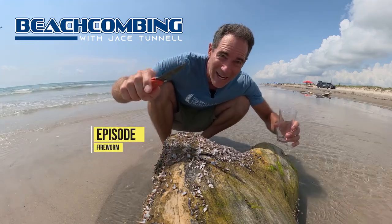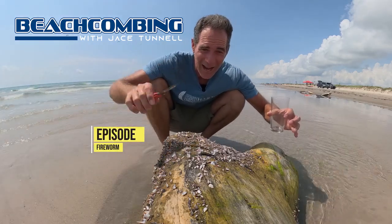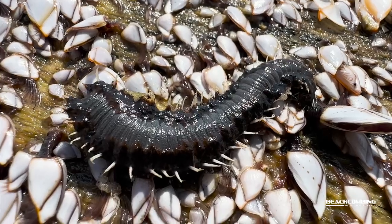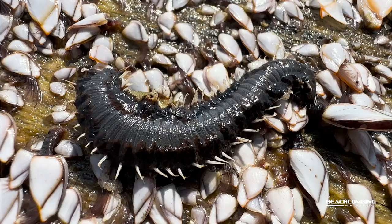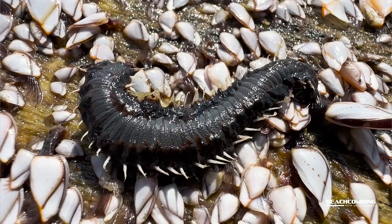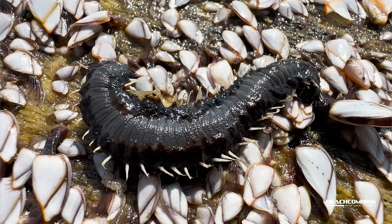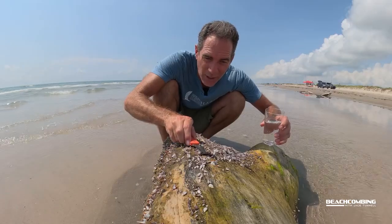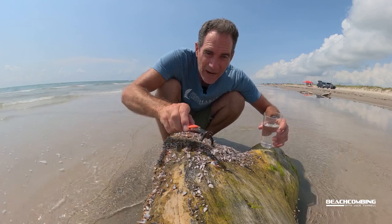Jayce Tunnel here. I'm excited about today — I've got something I don't see that often. I've been hoping to see it; the last one I saw was probably three or four years ago. What we've got crawling around on this log that's been floating around with barnacles all over it is a fire worm.